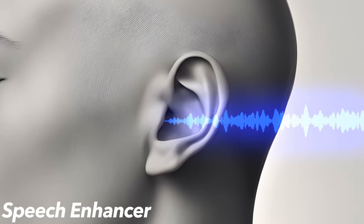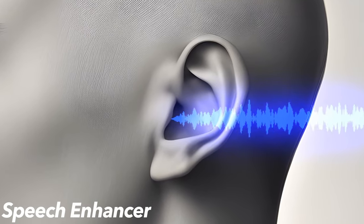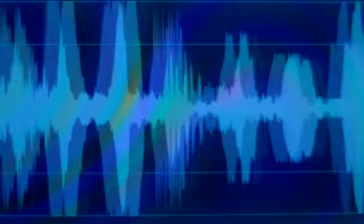Widex Speech Enhancer goes beyond traditional noise reduction by using inter-ear coordination to isolate the dominant speaker in noisy places. It reduces noise below the listener's hearing threshold while boosting the speech regions, focusing on the highest speech intelligibility while also ensuring a comfortable listening experience.